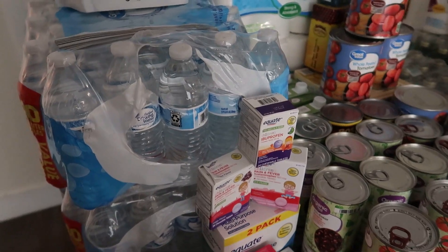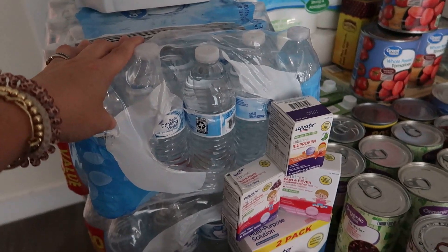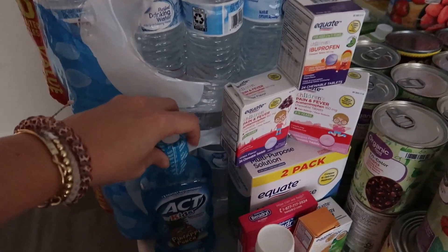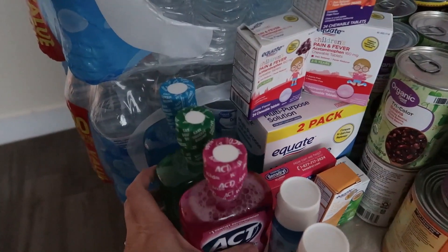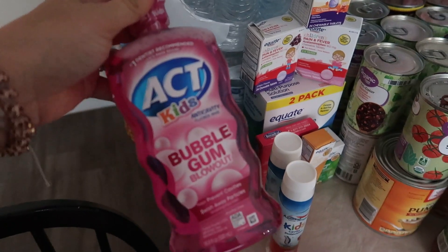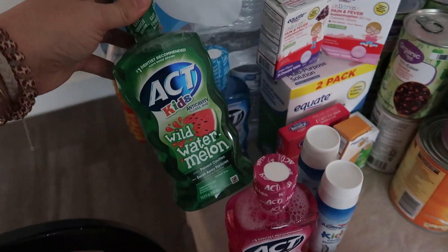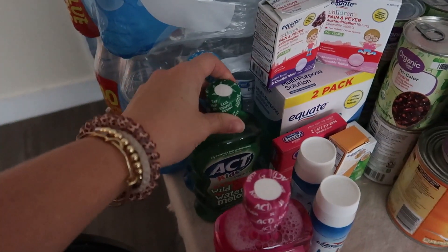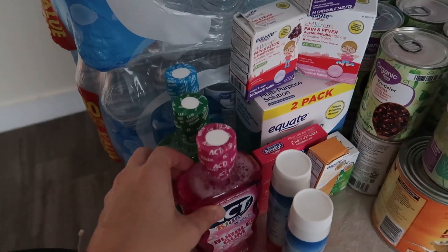We've got some water for company as well. I like to keep the garage fridge stocked — we have lots of guests. We've got co-op twice a week, friends every weekend, and Bible study at the house, so it's just easier to have this stuff on hand. My kids are actually really good with their teeth brushing, and this is the ACT Kids mouthwash their dentist asks us to use because the kids do have some calcification disruption in their teeth.